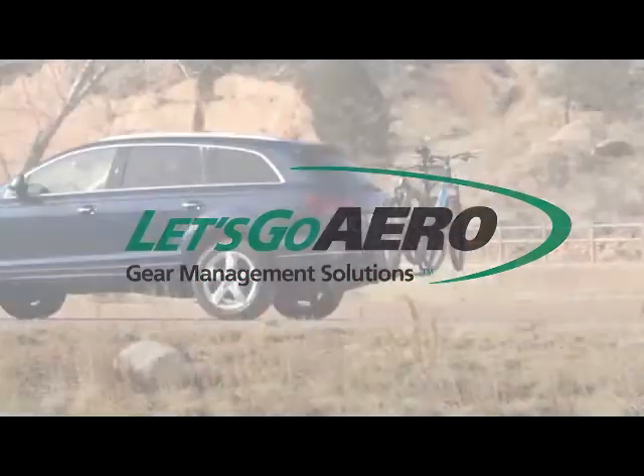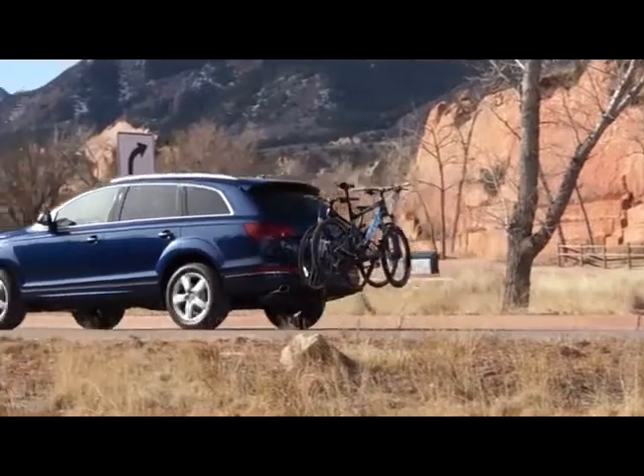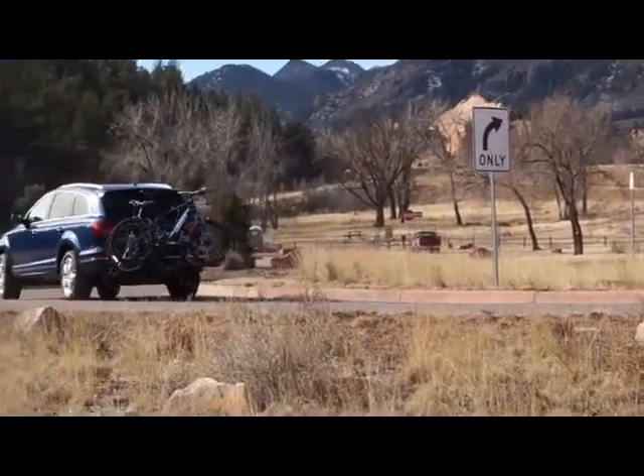Let's Go Aero offers a variety of innovative outdoor solutions, including an assortment of bike carriers.